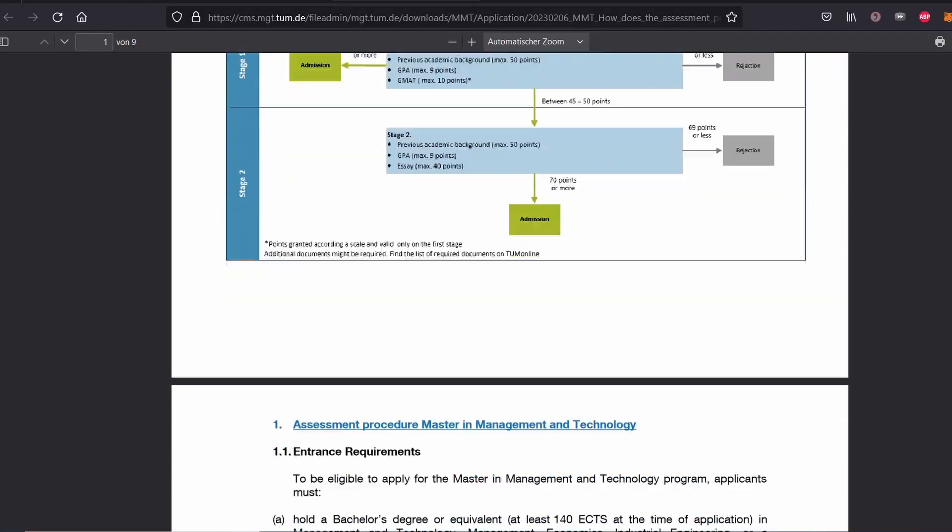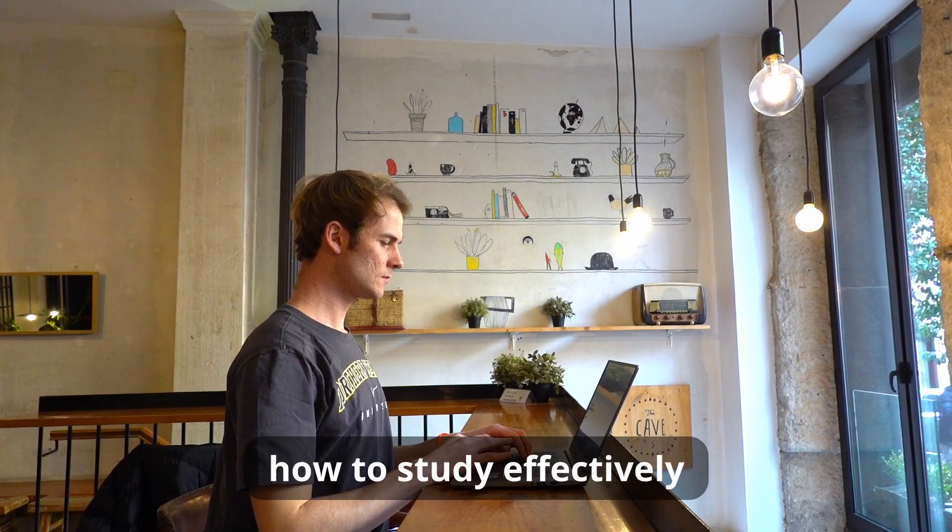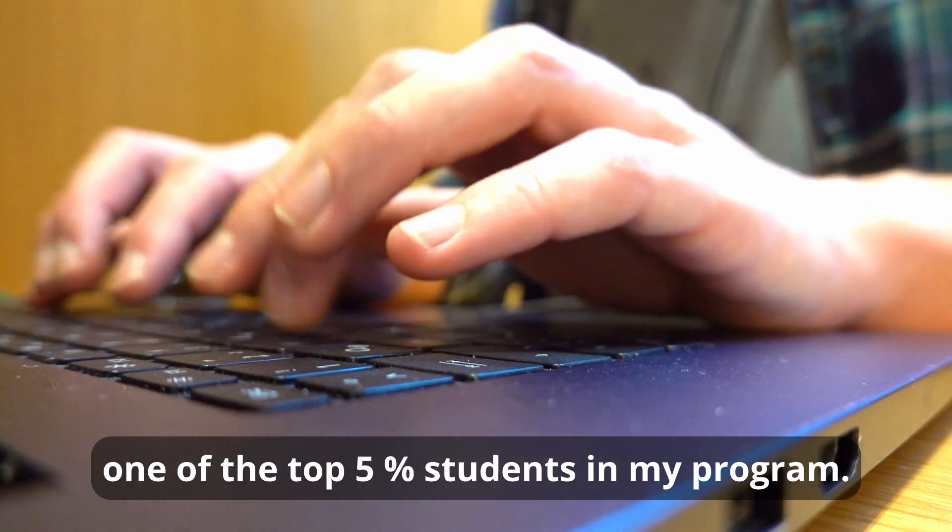Have a look at the document. If this was helpful, leave a like. If you have questions, you can join my Discord to help each other out. I will be uploading tips on how to study effectively and how I achieved being one of the top 5% students in my program. If this sounds interesting to you, hit the subscribe button and see you in the next one.